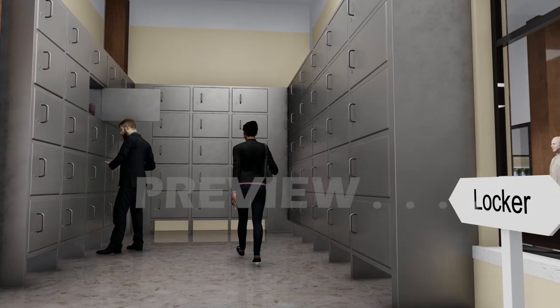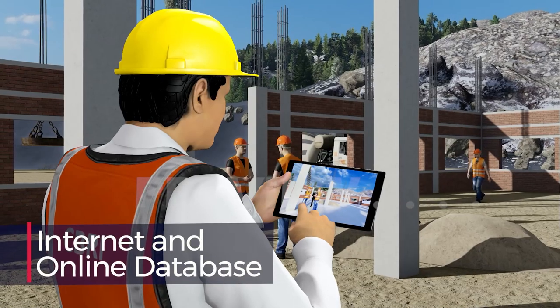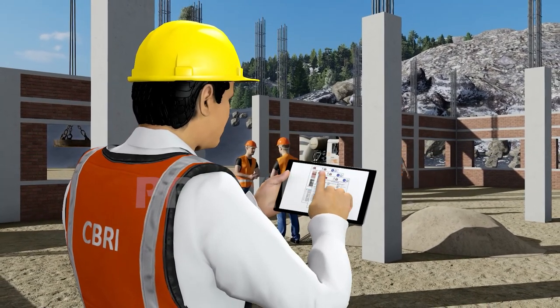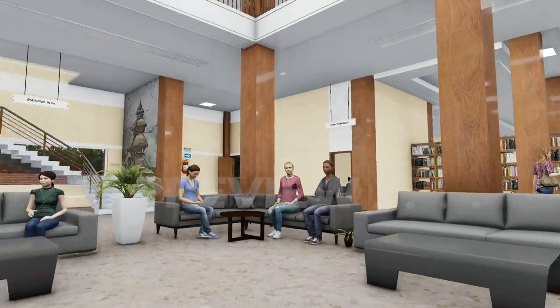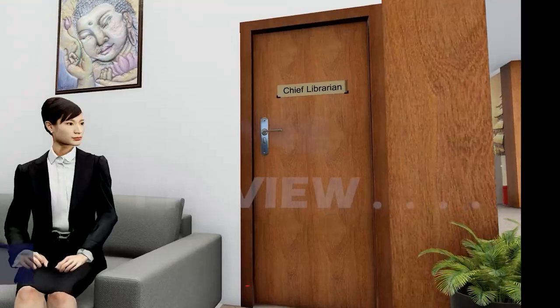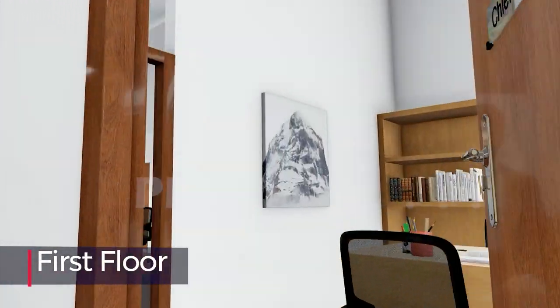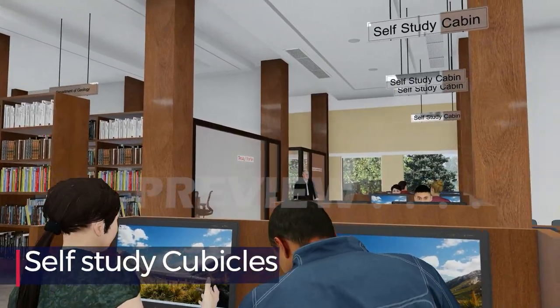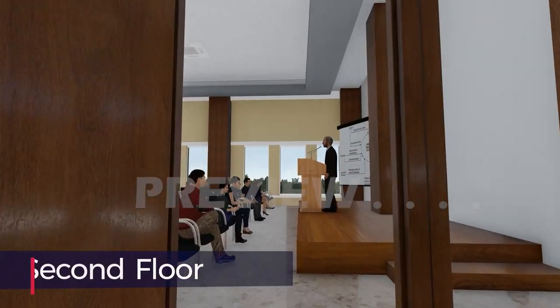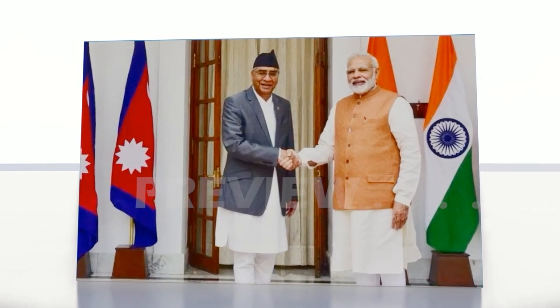CSIR-CBRI is strictly monitoring the construction of the library in both offline and online modes. To sum up, the Central Library will have the wow factor, which will speak loudly of the great balance between the architects and expert planners of CSIR-CBRI, and will remain a symbolic icon of a memorable handshake between India and Nepal.